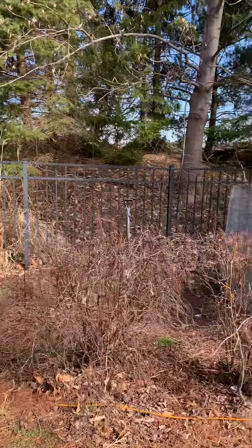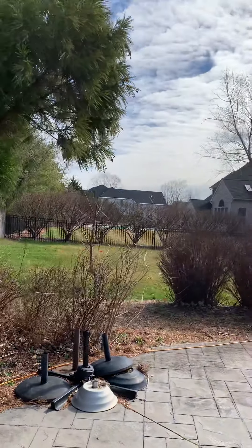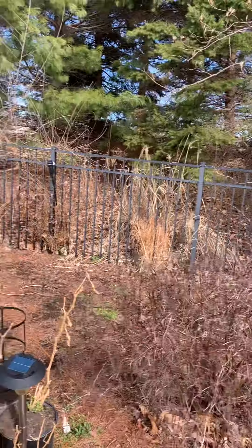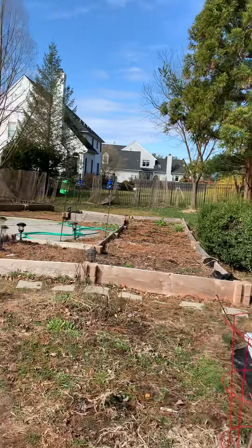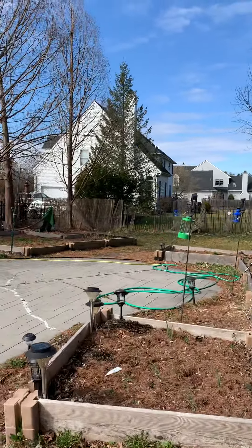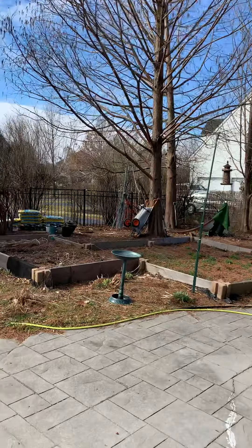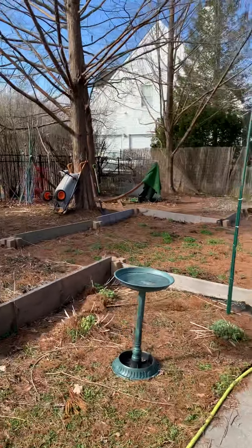Hi there, we are back in the spring season in Cardinal Gardens in New Jersey. Today we will check the setup of the bird feeder and the water for birds.